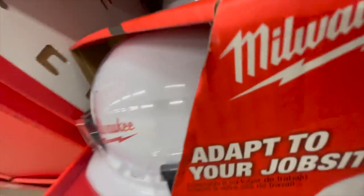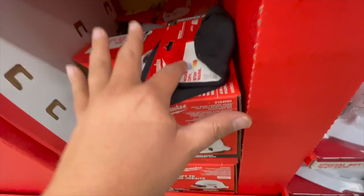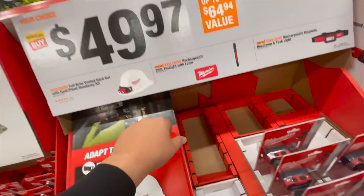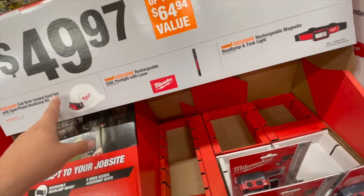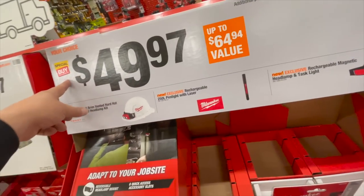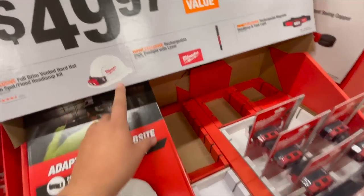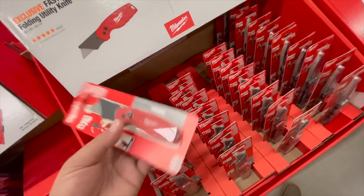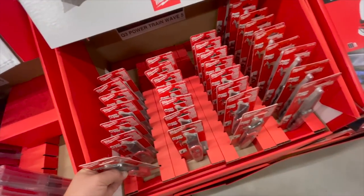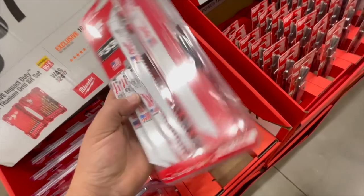They actually have hard hats here — I want to get a hard hat, I need one. I'm going to get a hard hat today — about $50 for the hard hat, though there's no pricing tag on these. $14.97 for their camo knife. $7.97 for their Fastback compact folding utility knife. $20 for either the 15-piece titanium drill bit set or a 10-piece Sawzall blades pack.